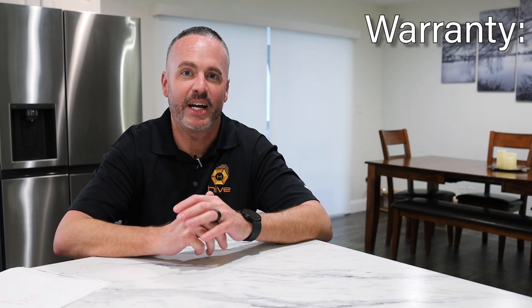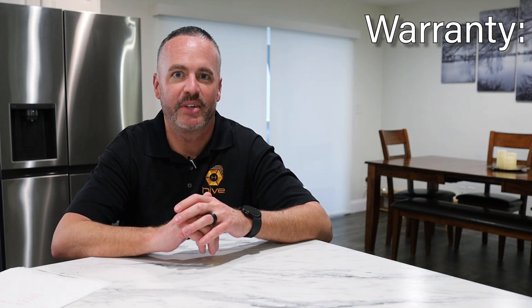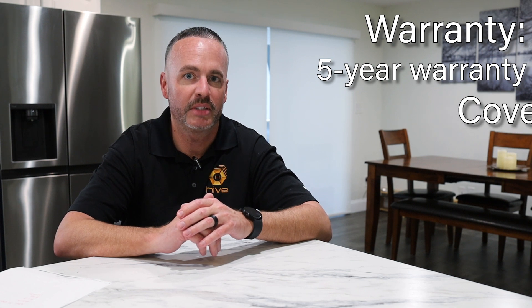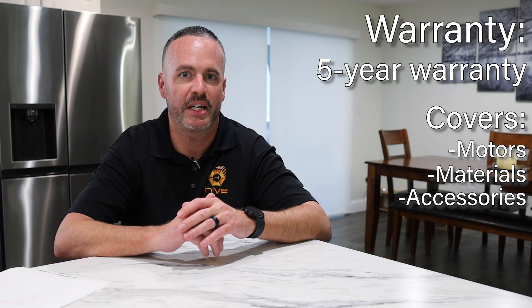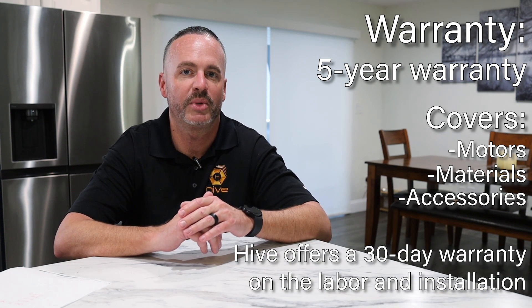The warranty that we have with these products — all three product lines have a five-year warranty. That warranty covers all the motors, the materials, and all the accessories that come with them. Hive also offers a 30-day warranty with the labor and the install. Thank you for choosing Hive, and I'm looking forward to meeting you and working with you on your next project.